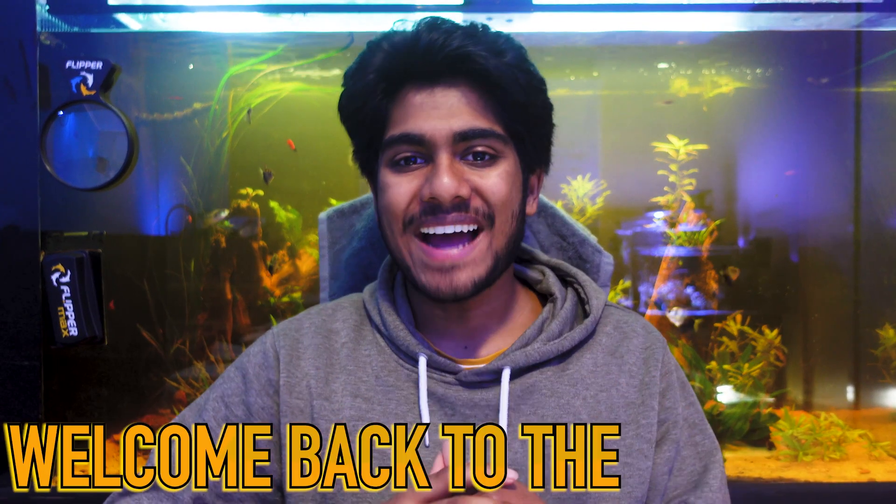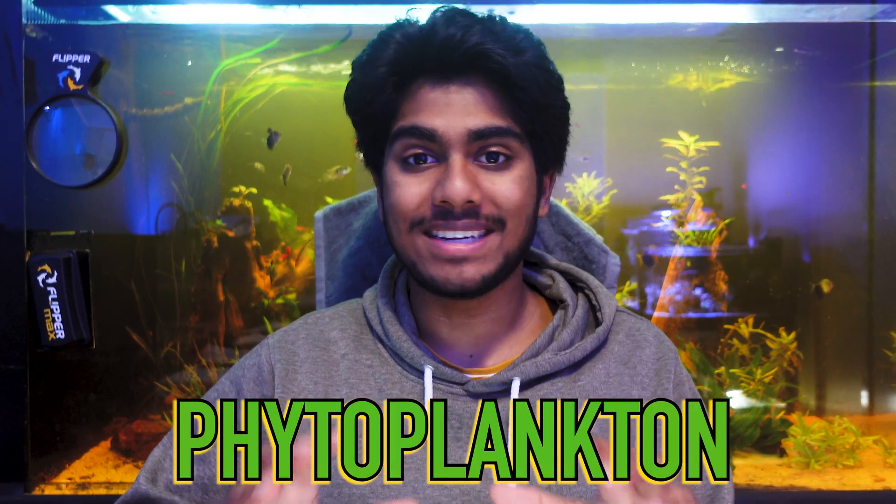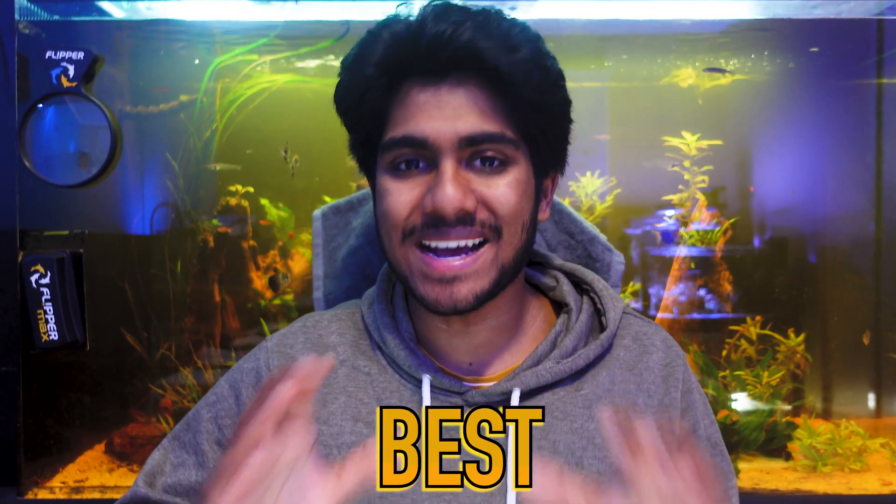G'day everyone and welcome back to the channel. Today I wanted to share why I think phytoplankton is quite possibly the single best discovery that I've made in my aquarium keeping journey so far.